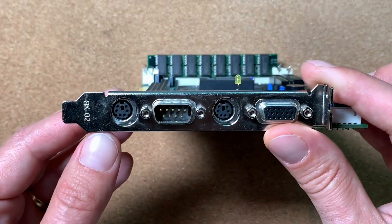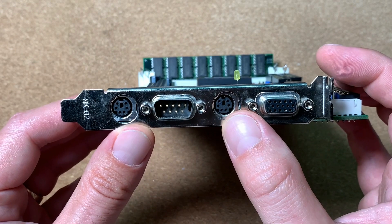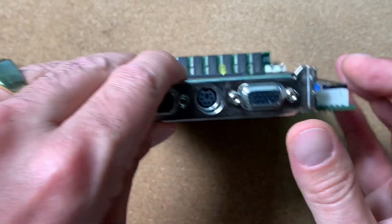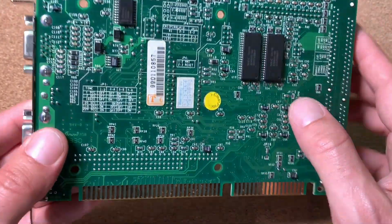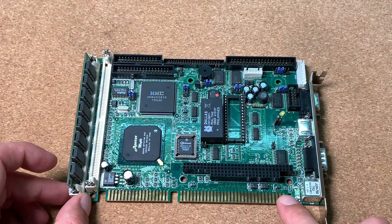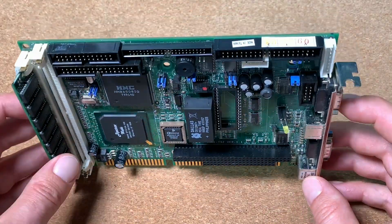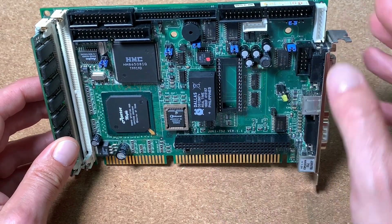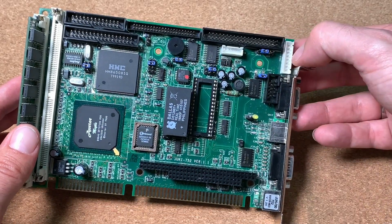On the side we also have the keyboard connector, another COM port, PS2 mouse support, and our VGA connector. On the back side we have one megabyte of video memory. Here we also have our ISA bus connector. You can supply this single board computer through the ISA bus with all needed voltages, or alternatively supply it via the dedicated power connector.